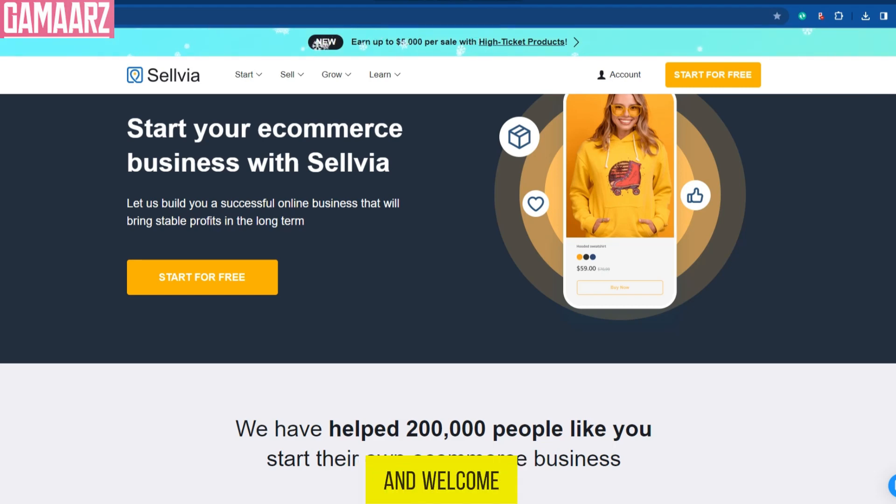Hello, everyone, and welcome back to our channel. Today, we have an exciting review for you — Sellvia entrepreneurs looking to start or scale their business with Sellvia e-commerce. But first, let's set the stage.